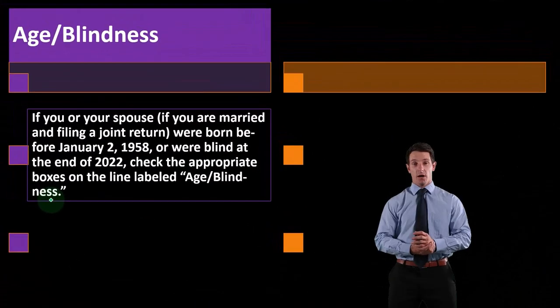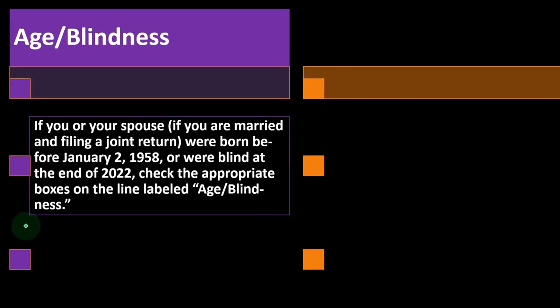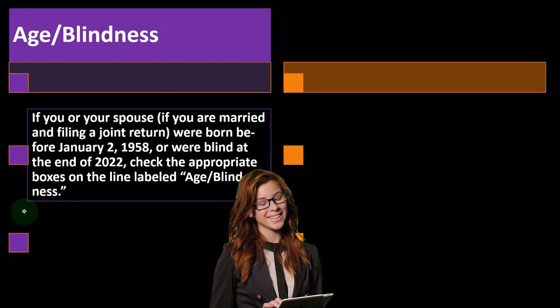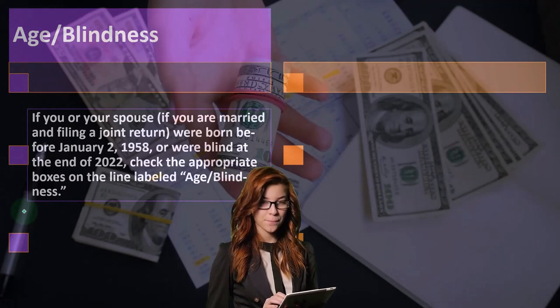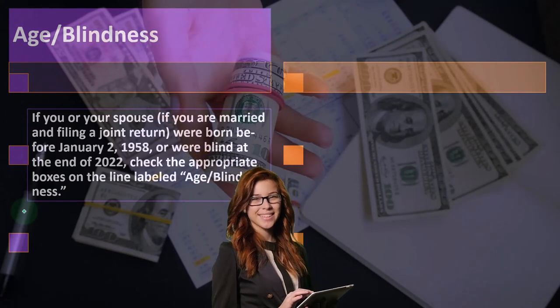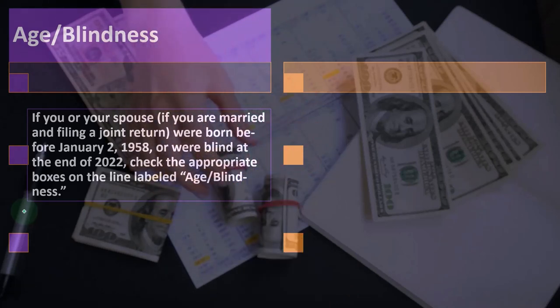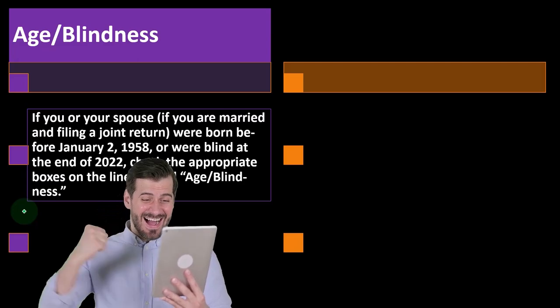don't check the box. For age and blindness: if you or your spouse, if you are married and filing a joint return, were born before January 2nd, 1958, or were blind at the end of 2022, check the appropriate boxes on the line labeled age/blindness. The standard deduction depends on filing status, and you could have an adjustment to those standard deduction amounts based on age or blindness, which could increase those amounts as well.